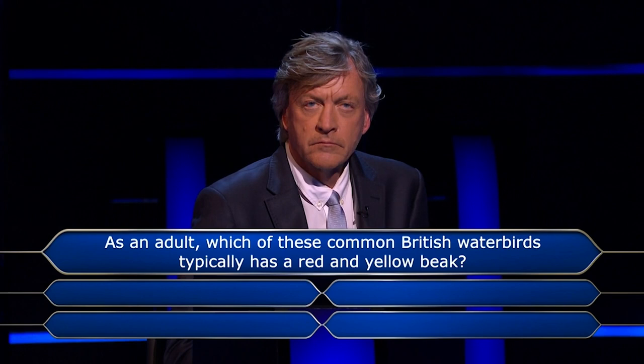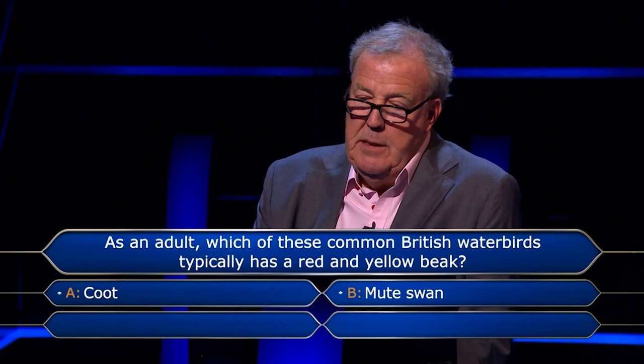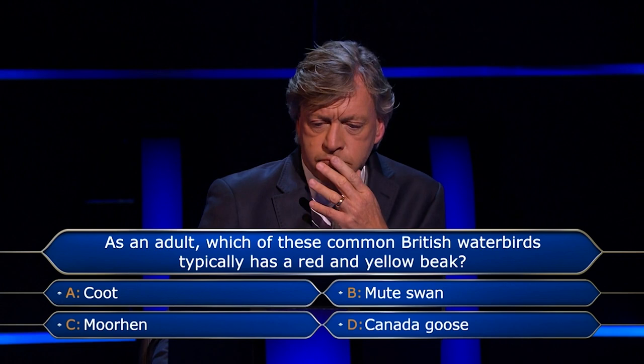As an adult, which of these common British water birds typically has a red and yellow beak? Coot, Mute Swan, Moorhen or Canada Goose?